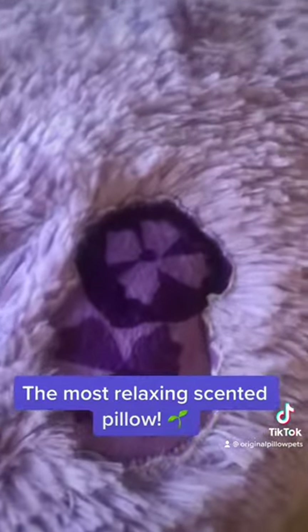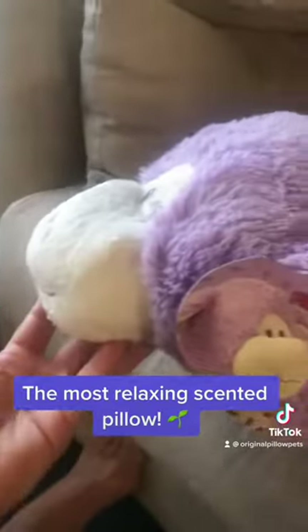The lavender is supposed to help promote relaxation and has calming effects, which is lovely for a pillow, wouldn't you agree?